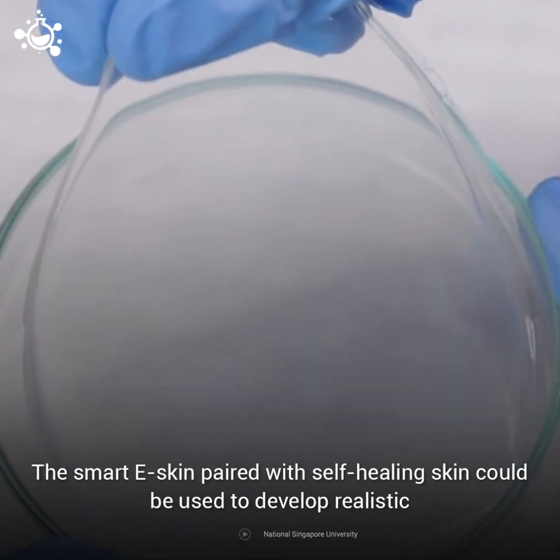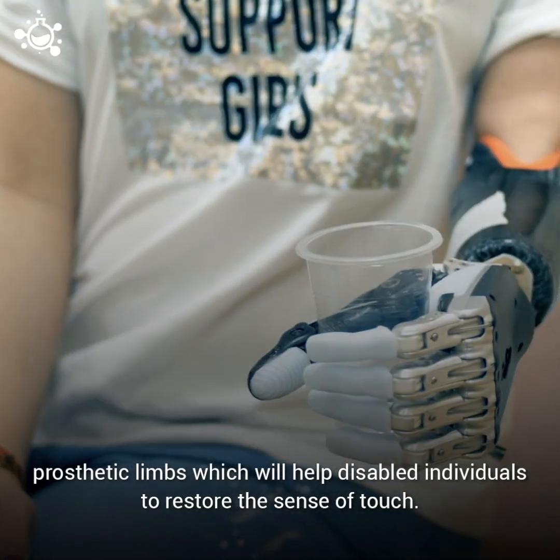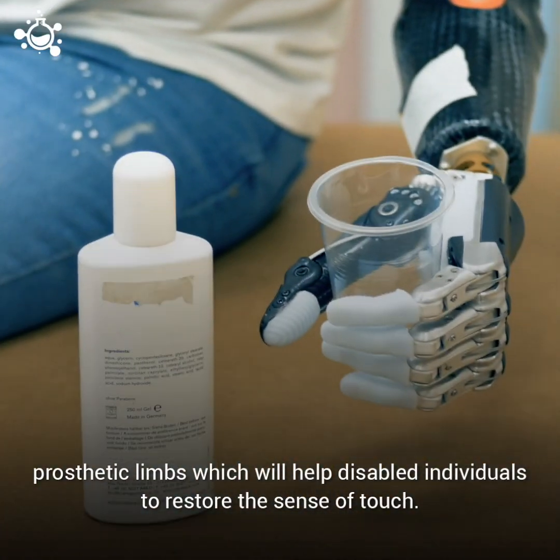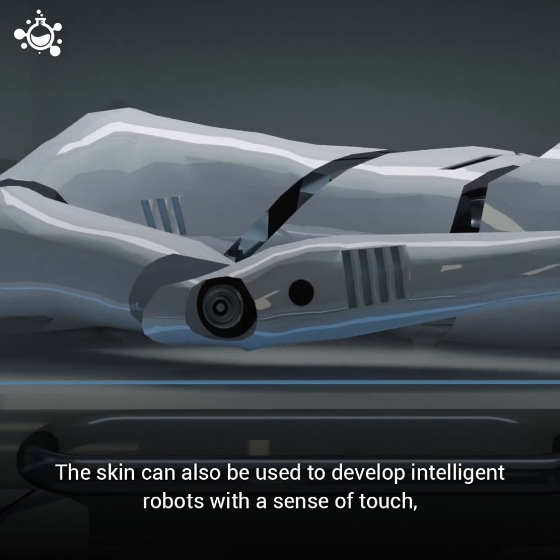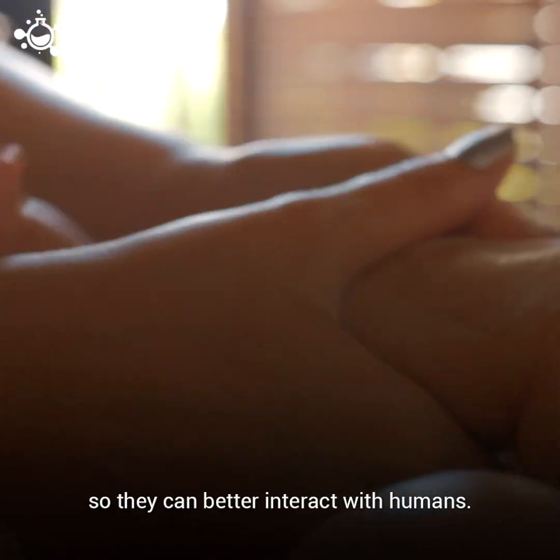The smart eSkin paired with self-healing skin could be used to develop realistic prosthetic limbs, which will help disabled individuals restore the sense of touch. The skin can also be used to develop intelligent robots with a sense of touch, so they can better interact with humans.